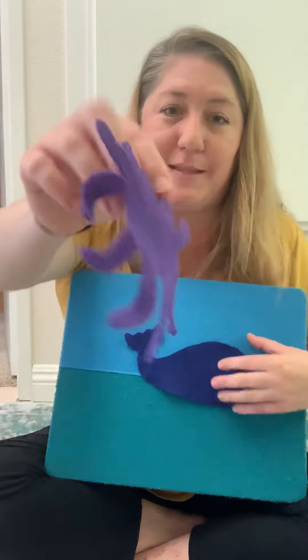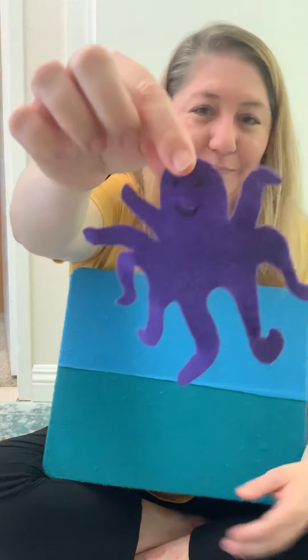What animal is this one? An octopus. What color is the octopus? Purple. Have you been looking for the colors of the rainbow? We've seen a lot of them. The octopus squiggles his eight arms. Help me squiggle.